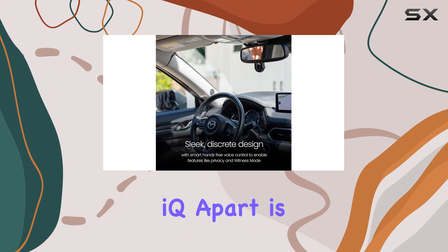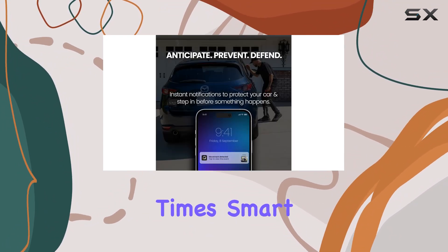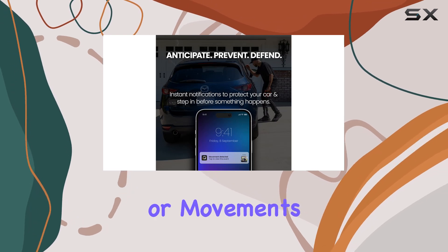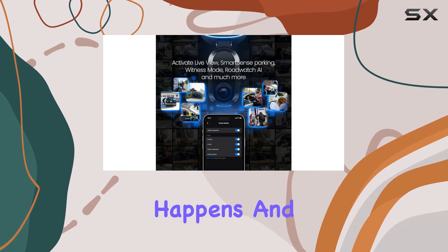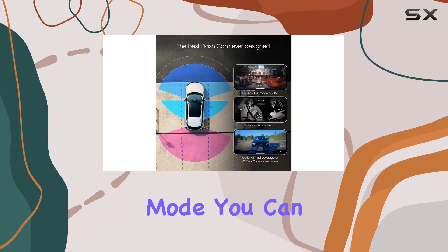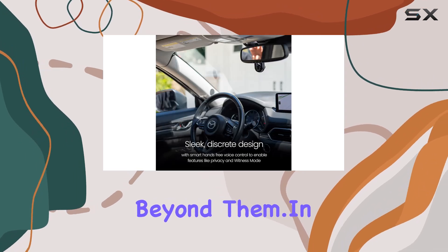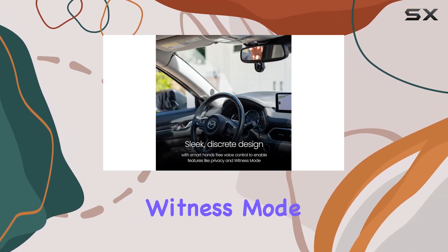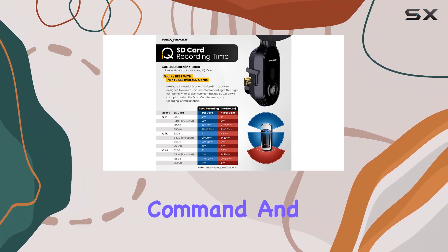What sets the Nextbase iQ apart is its advanced features designed to keep you and your vehicle safe at all times. Smart Sense parking alerts you to any threats or movements around your parked car, giving you the power to intervene before anything happens. And with Guardian Mode, you can set custom speed and location limits, receiving alerts if your vehicle strays beyond them.